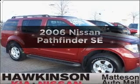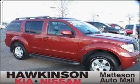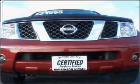Presenting the 2006 Nissan Pathfinder. Travel the roads in style and comfort in this great vehicle.